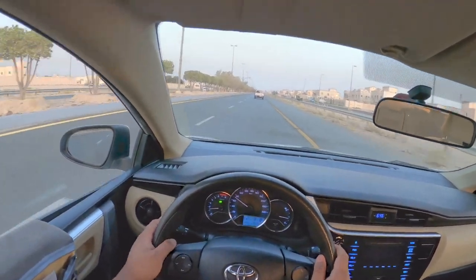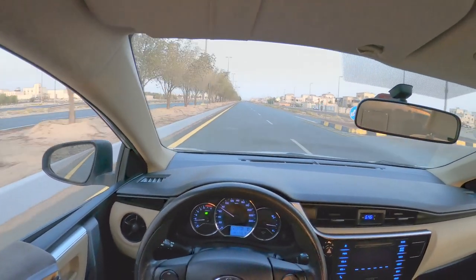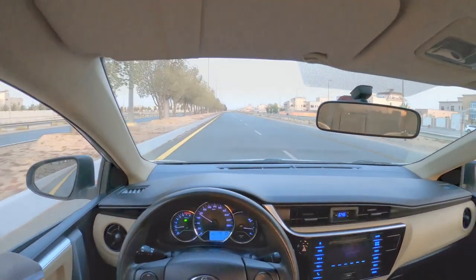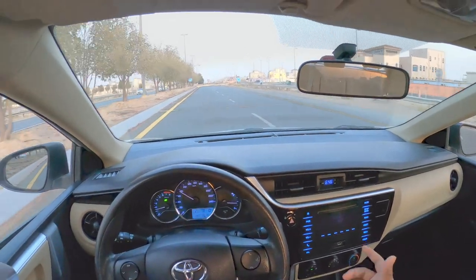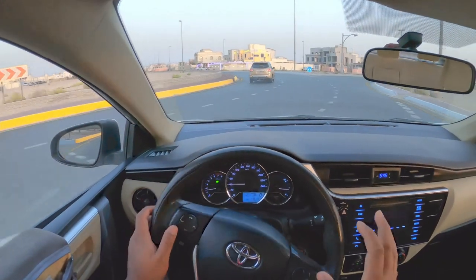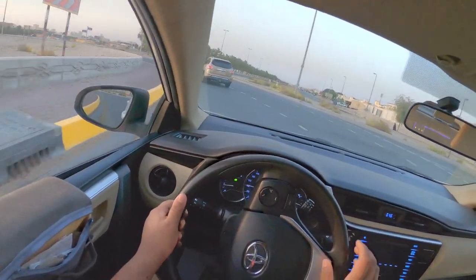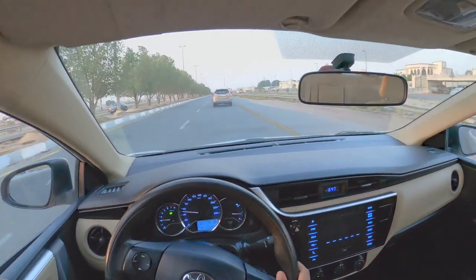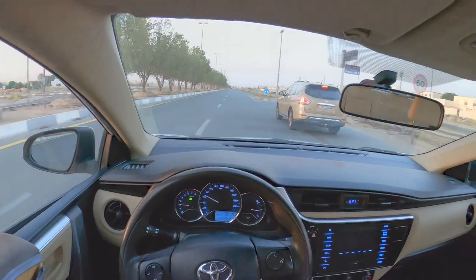Toyota already has a reputation for reliability — the Land Cruisers, Land Cruiser pickups, Toyota Camrys, Toyota Corollas, Toyota Avalons, and in Asian markets the Toyota Premios and Toyota Axios. The steering is power-assisted — it's so soft you don't have to give too much effort to change direction; it just glides through your hand and you just assist it.